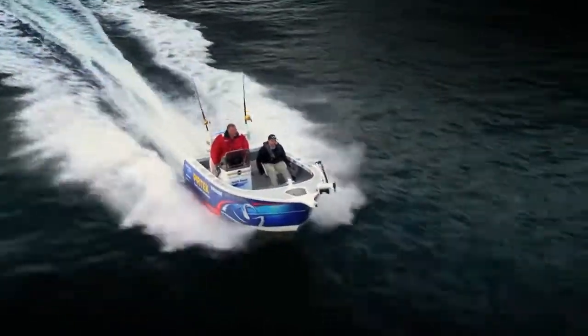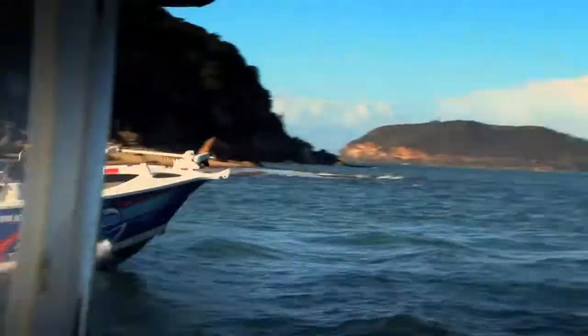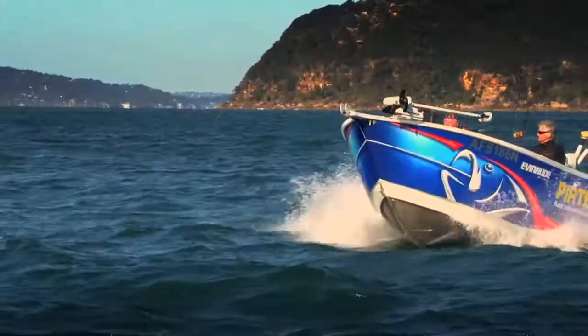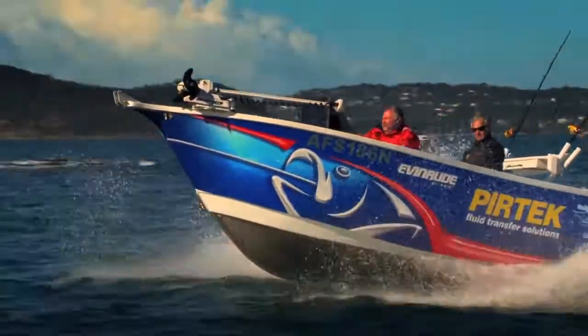The second boat on the list is the regal looking Noble 5-metre Console. With its bright colours and elevated casting deck, this boat was out to impress.